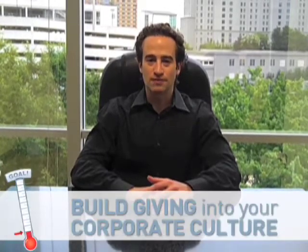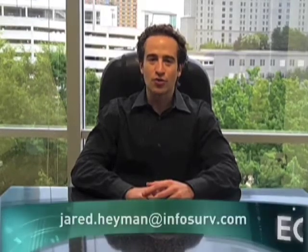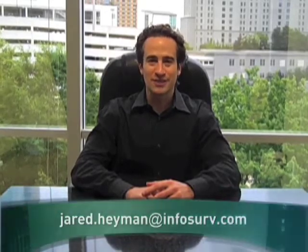Number three: build it into your culture. Generously sharing the fruits of our company's success is one of our five core values. It's important that your written values, your culture, and the decisions you make are all consistent. I hope that you found this helpful. Please feel free to shoot me an email with any questions. Thanks.